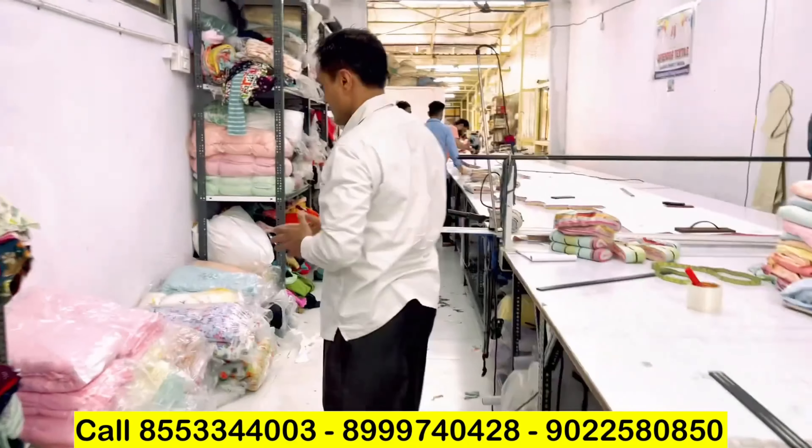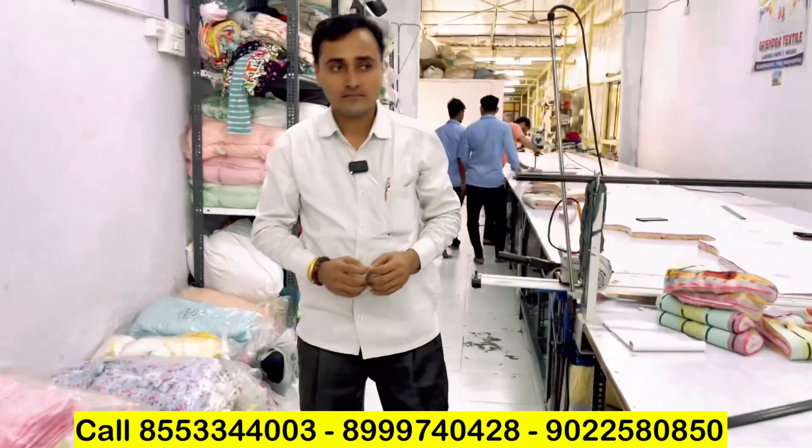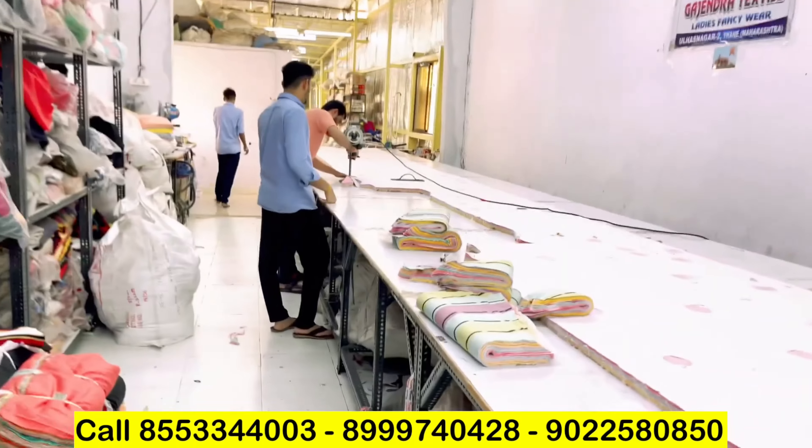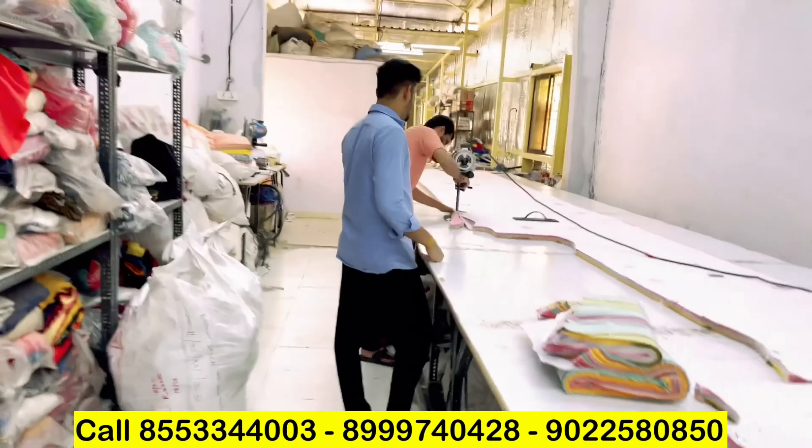In the next video we will show you the stitching unit — this was the whole cutting unit. If you enjoyed the video, subscribe to the channel. It is a great firm with 25 years of experience — Gajendra Textile, JC brand. You are most welcome to visit, or you can visit us directly online.